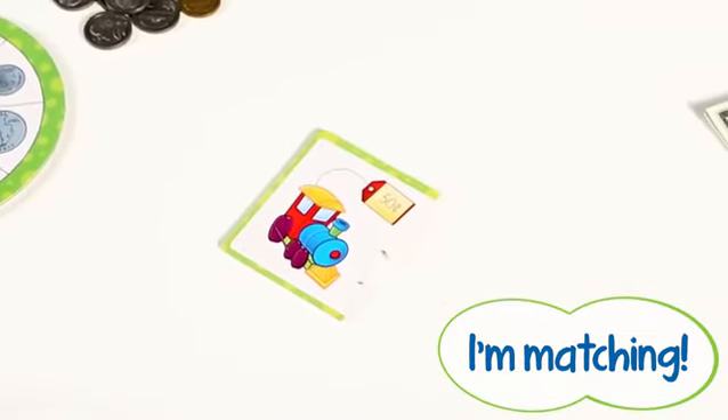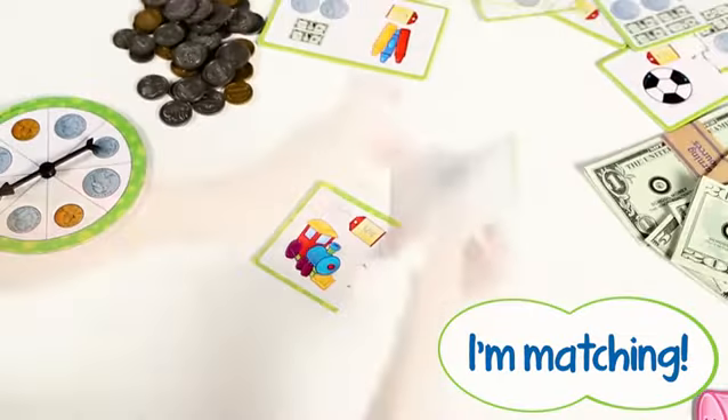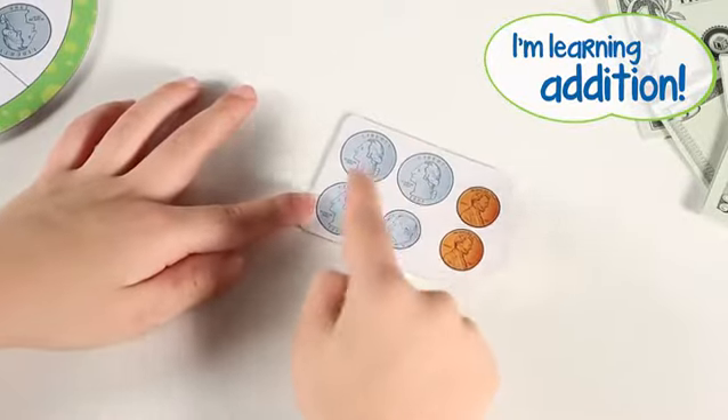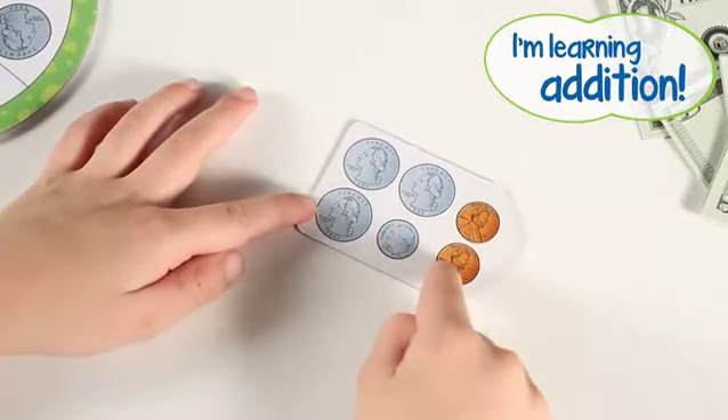This half of the puzzle tells me the train costs 50 cents. There are matching coins. This tag adds up to 87 cents.